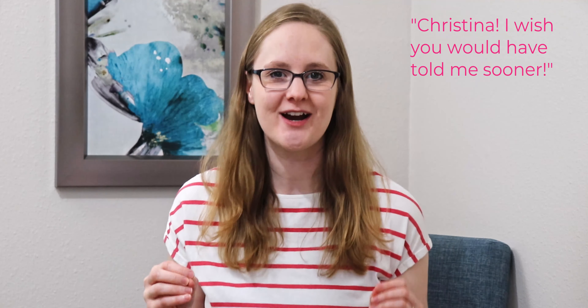Make sure to watch the whole video because you might not even realize you're doing some of these things right now, and I don't want you to email me in 6 months and say, 'Christina, I wish you would have told me sooner.' Well friend, I'm telling you today, so listen up.